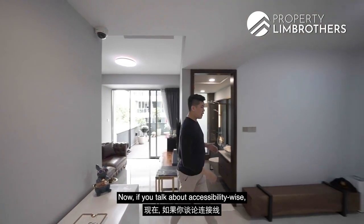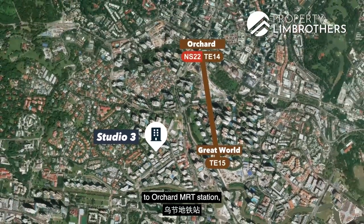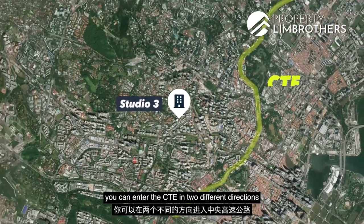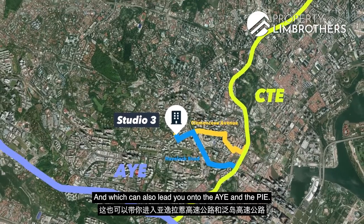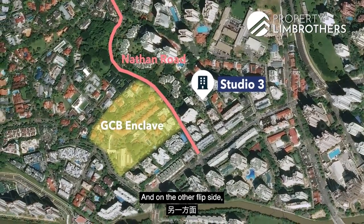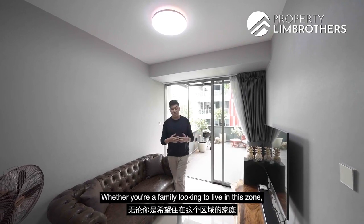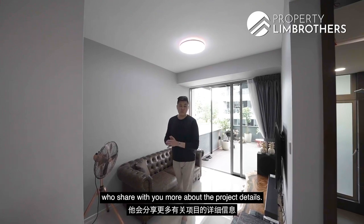In terms of accessibility via public transportation, you have the upcoming Great World MRT Station slated to complete in 2022 — one stop to Orchard MRT interchange on the North-South Line, and two stops to Outram Park MRT, an interchange for the East-West and Northeast Lines. If driving, you can enter the city within a five-minute drive via Clemenceau Avenue or Havelock Road, connecting to the AYE and PIE. The area is also adjacent to the Nathan Road GCB enclave and minutes from the Orchard Road shopping belt.